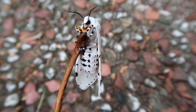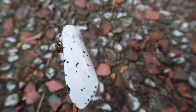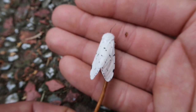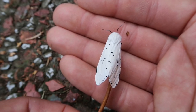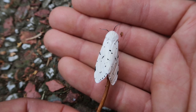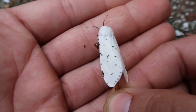But what we have here is Estigmene acraea, also known as the saltmarsh moth. Now the saltmarsh moth is a medium-sized — or even big if you want to say it — species of tiger moth found in North America. They have a huge distribution, even from Canada up to Texas to Florida, spanning a lot of different climates.